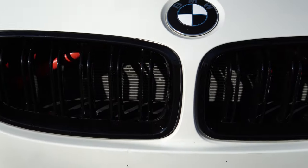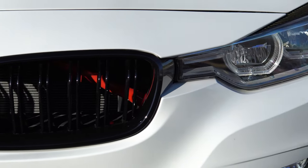Next I did want to talk about my gloss black kidney grills. From the factory, the kidney grills have this outline of chrome that I'm just not a fan of, and they're single slotted. But you can buy some double slotted gloss black kidney grills on Amazon for only $40.